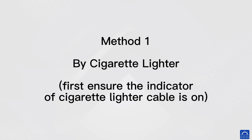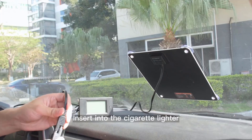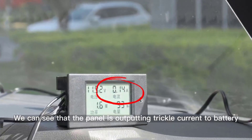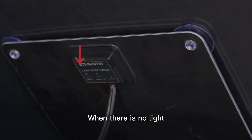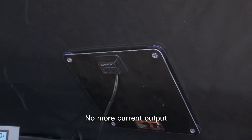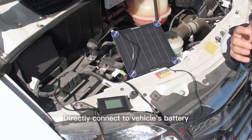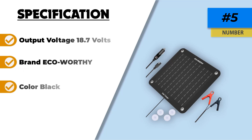The waterproof construction ensures it can withstand various weather conditions. This charger is especially beneficial for maintaining batteries of vehicles that are not used regularly, such as boats, RVs, and ATVs. However, it is important to note that the charger has a limited power output of 10 watts, which may not be sufficient for larger batteries or those requiring a faster charge. Additionally, as it relies on solar energy, its performance can be impacted by the availability of sunlight. Despite these limitations, the Eco-worthy 10-Watt Solar Car Battery Charger Maintainer remains a valuable tool for extending the lifespan of vehicle batteries through consistent maintenance.